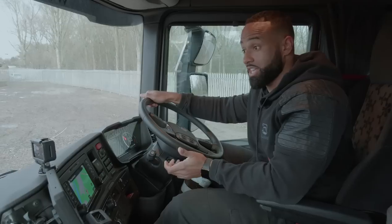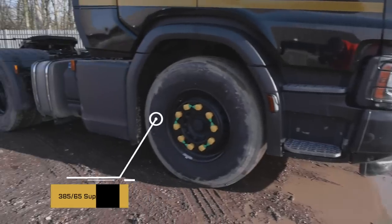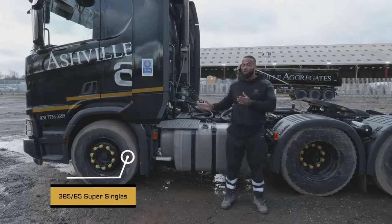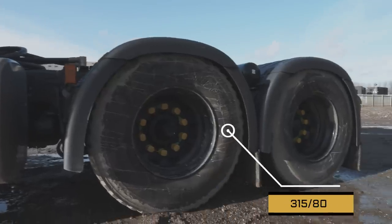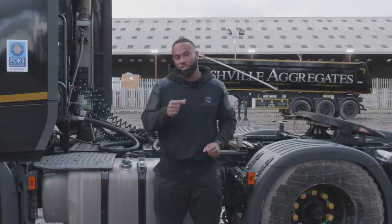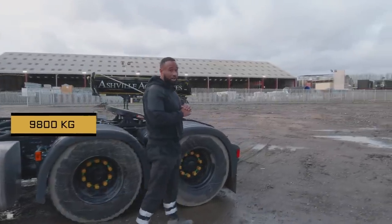You can see the wheels are just spinning out — bloody dug a hole. On the front of this lorry we have 385/65 super singles, and on the rear we have 315/80s which are better suited to construction work as they have thicker sidewalls. She's not too heavy — she weighs in at 9,800 kilograms.